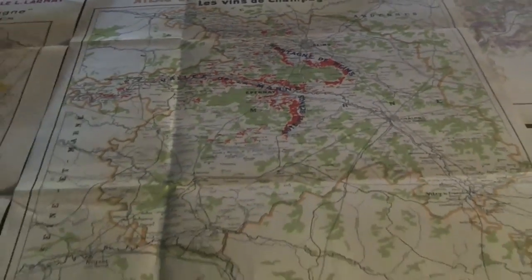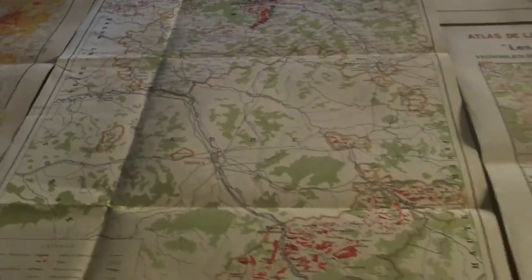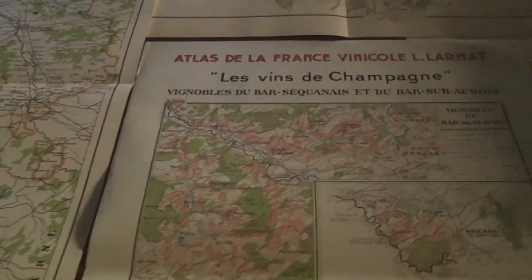The maps include really nice details, including vineyard sites in the three main areas of the Marne: the Grand Valley of the Marne, the Montagne de Reims, and the Côte des Blancs.